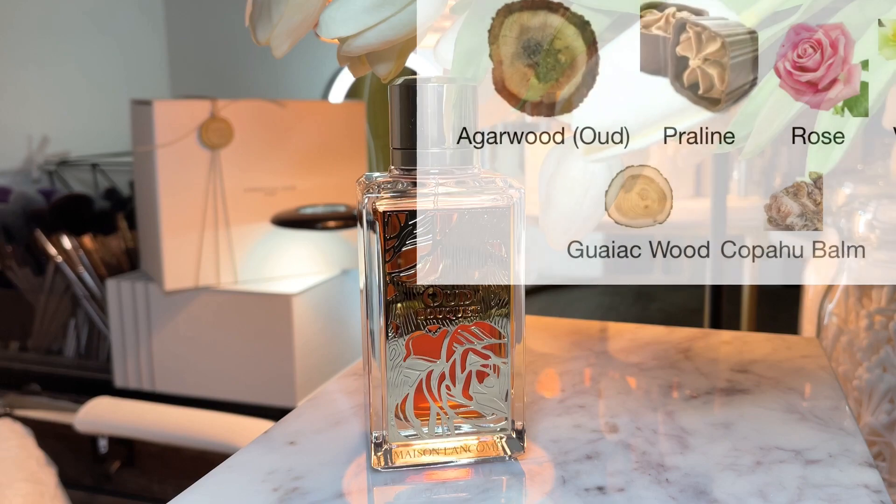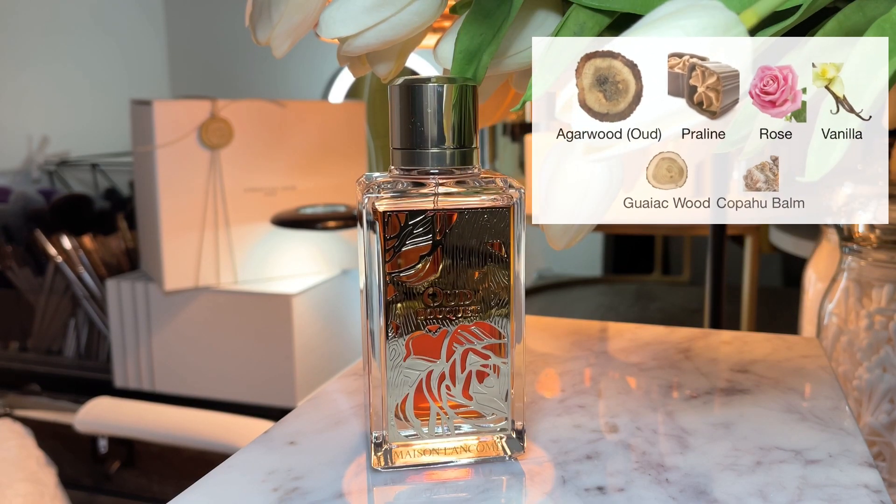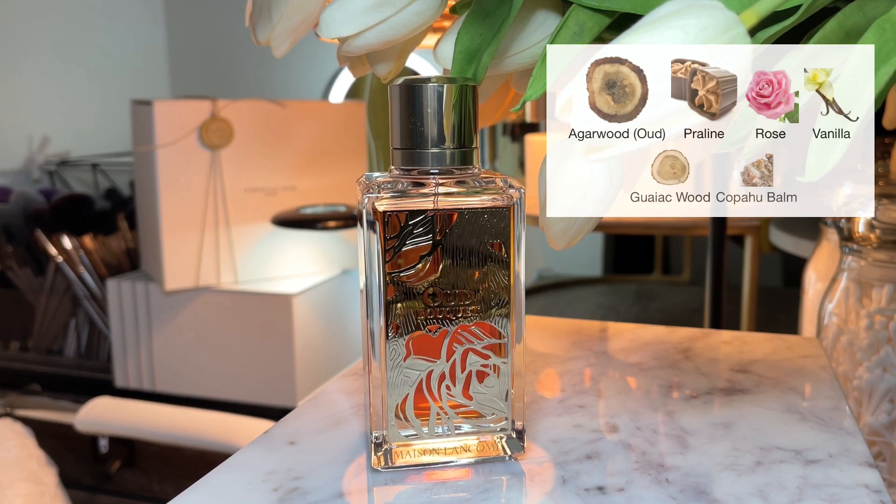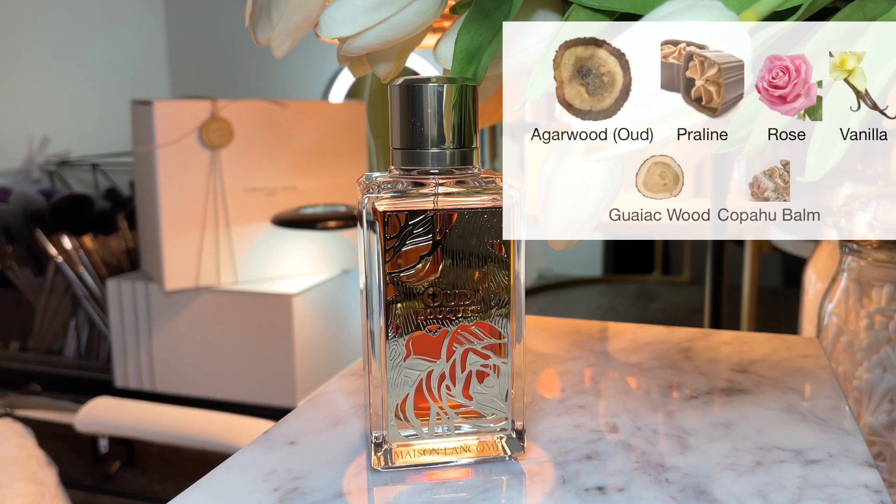The notes of Oud Bouquet are agarwood, praline, rose, vanilla, gaiac wood, and guaiac bone. It's a sweet oud, rose, vanilla, amber, woody, lactonic, balsamic, nutty, powdery fragrance.